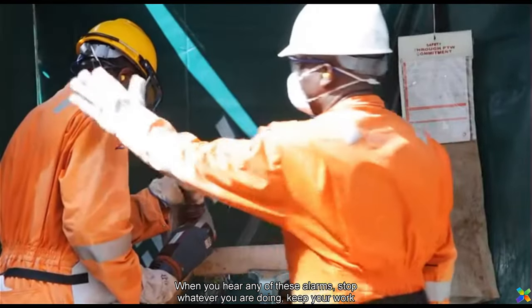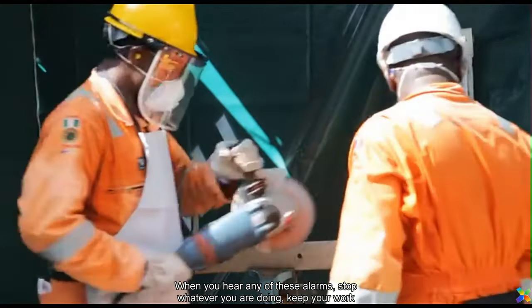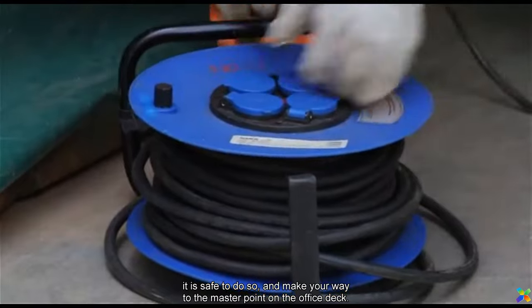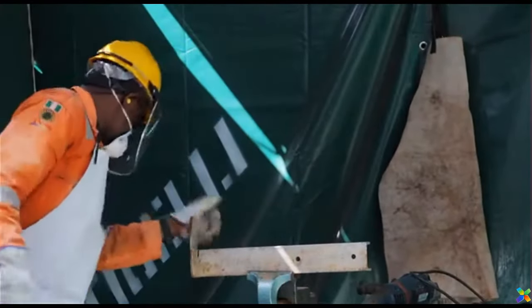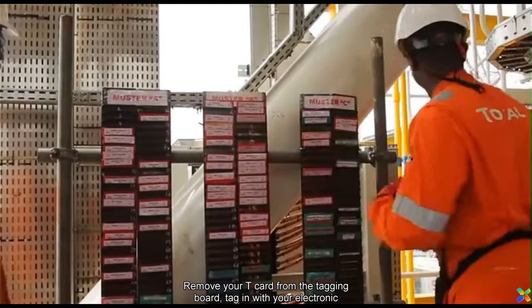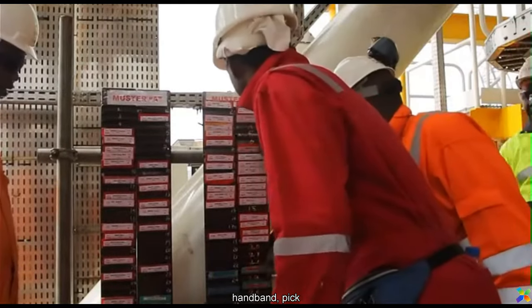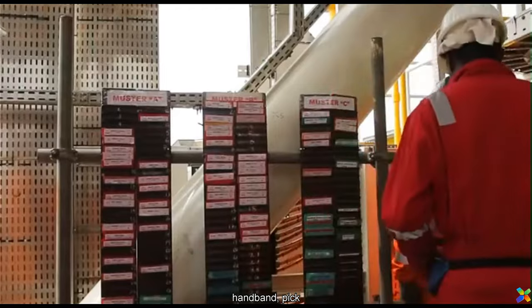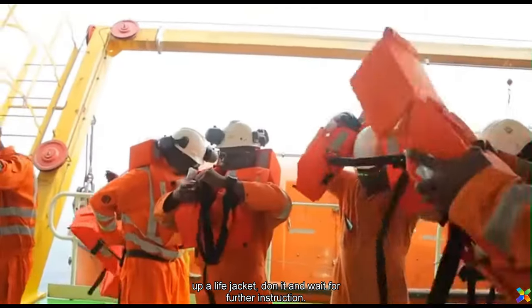When you hear any of these alarms, stop whatever you're doing. Keep your work area safe if it is safe to do so and make your way to the muster point on the office deck. Remove your T-card from the tagging board, tag in with your electronic wristband. Pick up a lifejacket, don it and wait for further instruction.